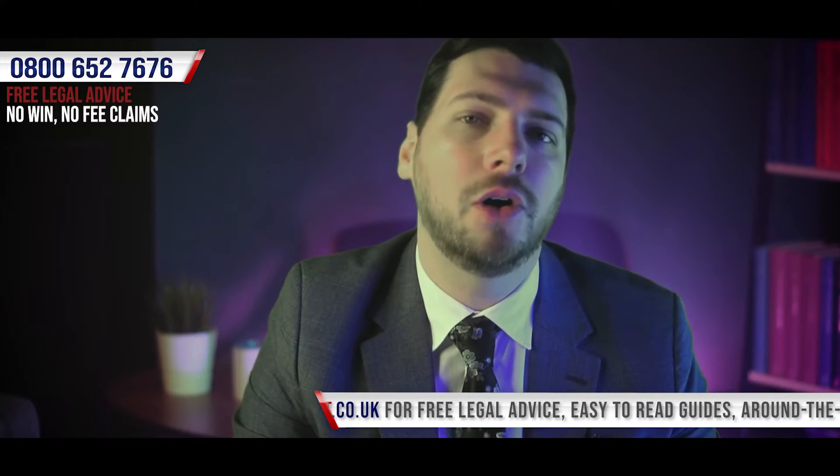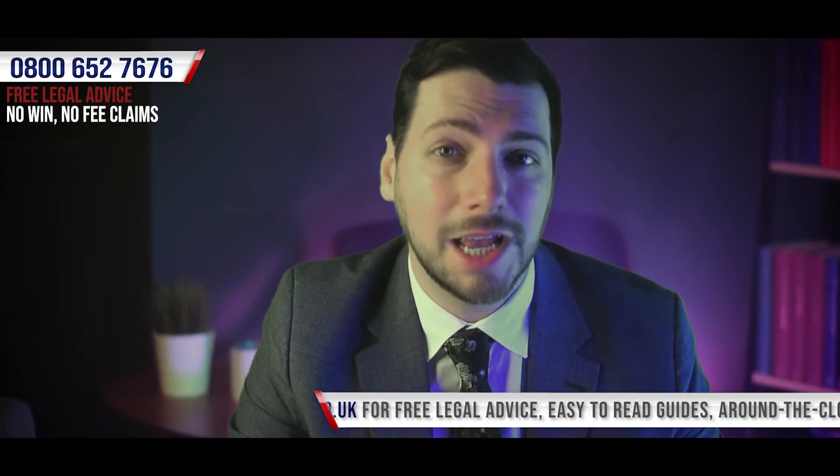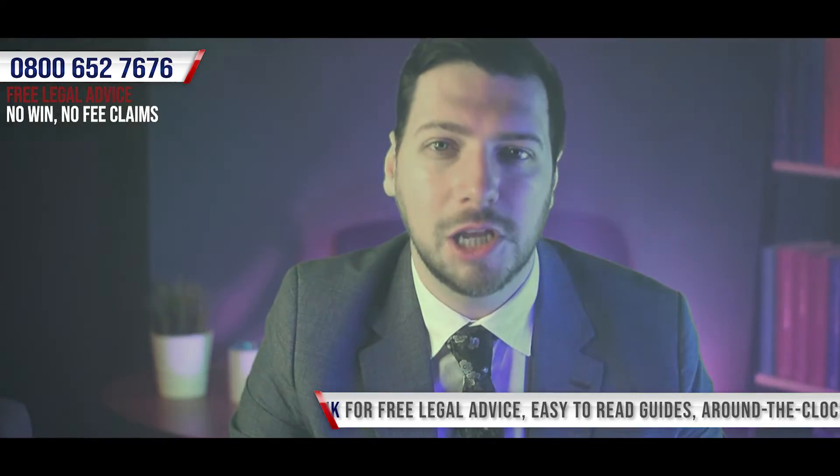We'll touch upon this a little bit later on in the video. But first, let's take a look at the steps that we recommend you take as part of your restaurant burn personal injury claims procedure.